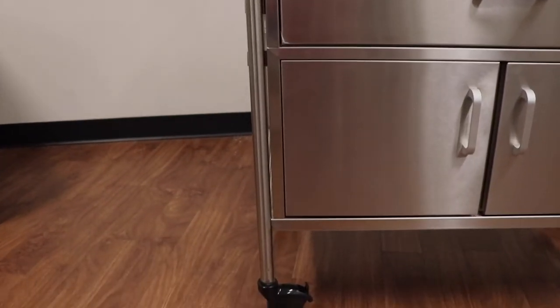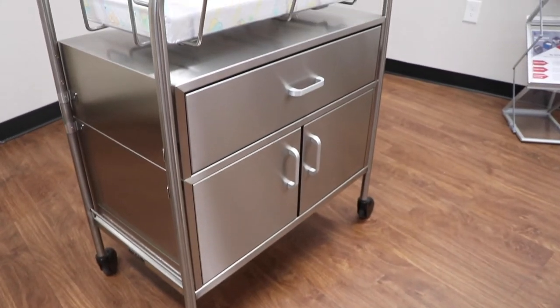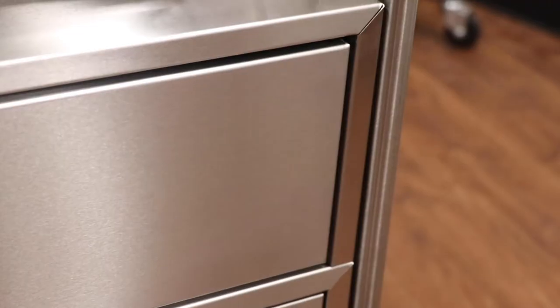Hi, I'm Alex Kay. I'm the business development representative here at Novum Medical Products and I'm going to introduce you to our popular line of stainless steel bassinets.